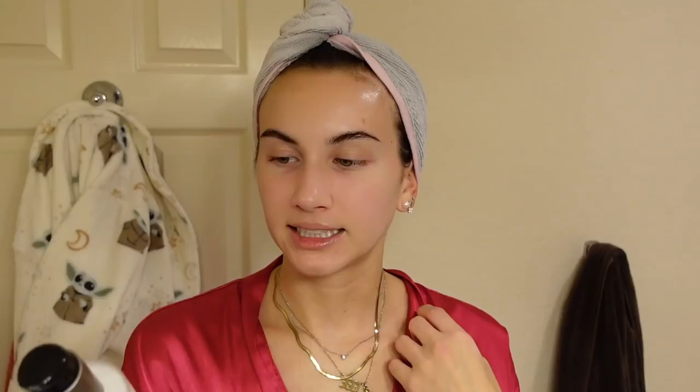I do have acne-prone skin, but it's not hormonal — I think it's more because my skin is so sensitive that any oil or anything touching my skin will cause a rash or breakout. That's why I also use this Epionce milky lotion cleanser. I would compare it to Cetaphil — it's super gentle, leaves your skin feeling moisturized and hydrated but also clean. I mostly use this one but switch between the two.